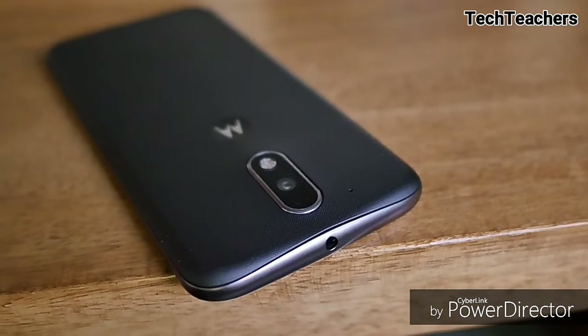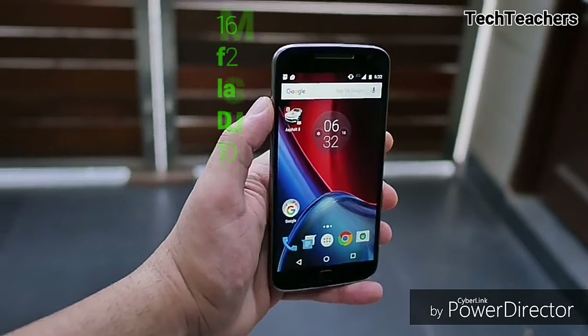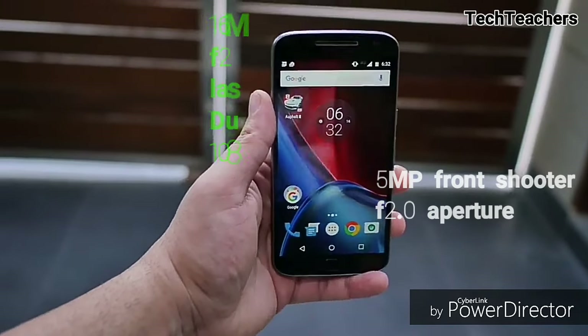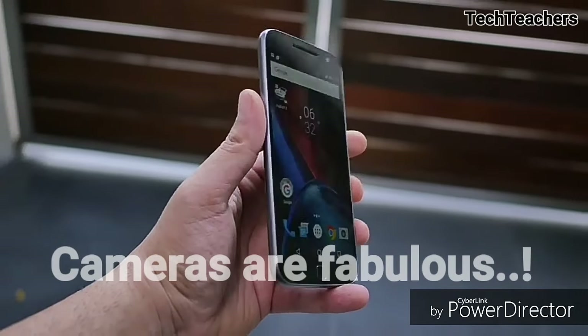The G4 Plus runs on a Qualcomm Snapdragon 617 Octa-core SoC with 2 or 3GB of RAM and 16 or 32GB of storage variants respectively. And overheating is the only factor where it lets down. Apart from that, this smartphone has a 16-megapixel rear camera with F2.0 aperture, laser-assisted autofocus, 1080p video recording, and a 5-megapixel front camera with the same aperture. And they are great.